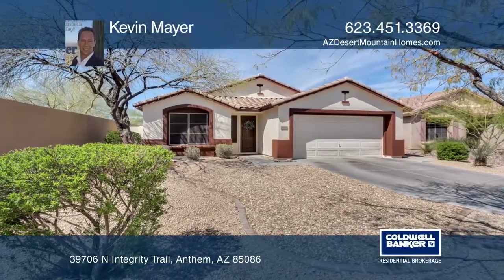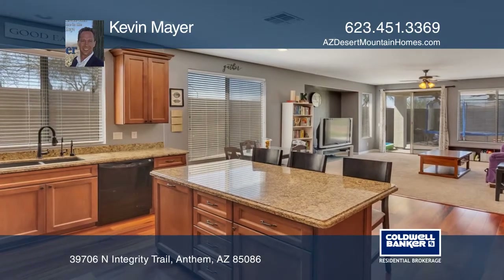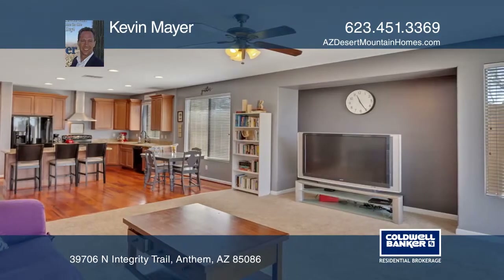This immaculate and move-in ready four-bedroom, two-bath Anthem home sits on a cul-de-sac lot with superior curb appeal and a spacious floor plan. There's nothing for you to do here except unpack.